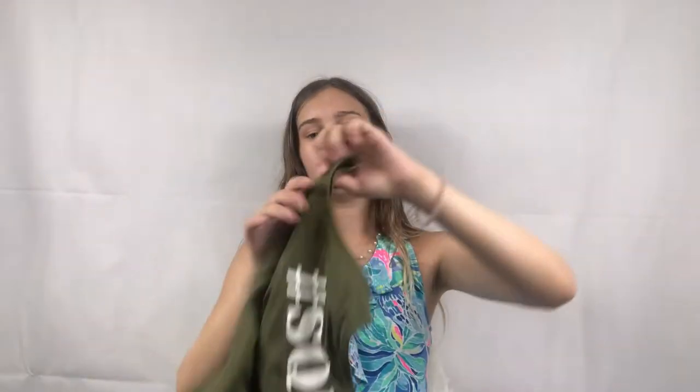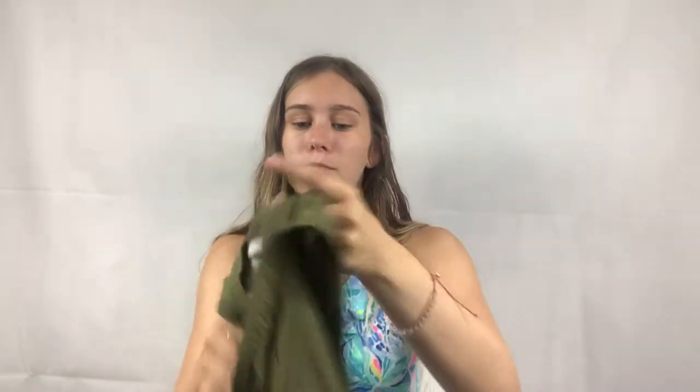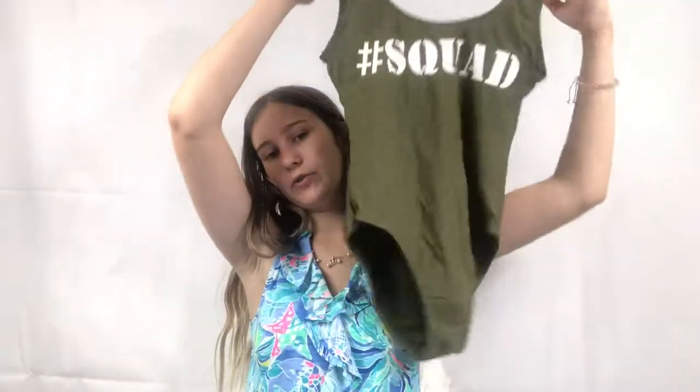The next item is a brand I never heard of, but I thought the style would carry it. It's a cute little one-piece that says 'hashtag squad' on it by the brand California Waves. I don't know if that term is still cool, but I thought it was trendy. I saw a couple listed and think I'd probably get about $20 for it, so I'm happy with that.